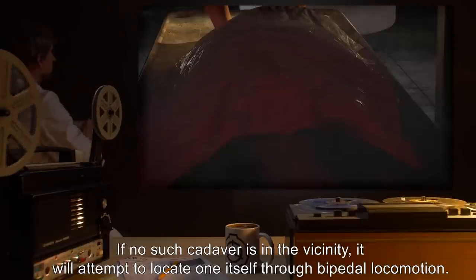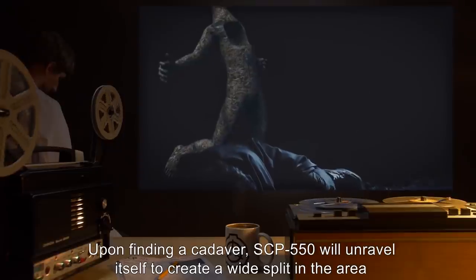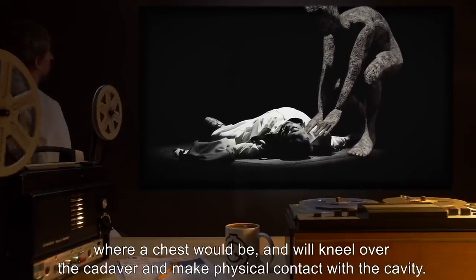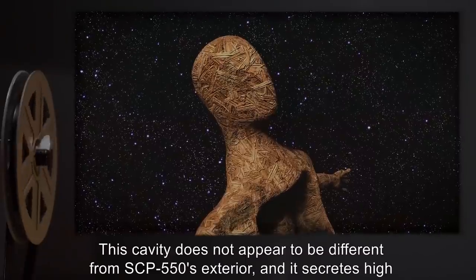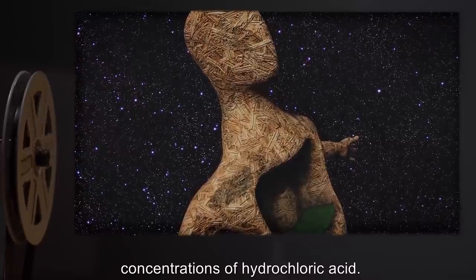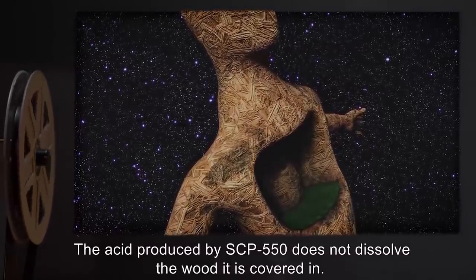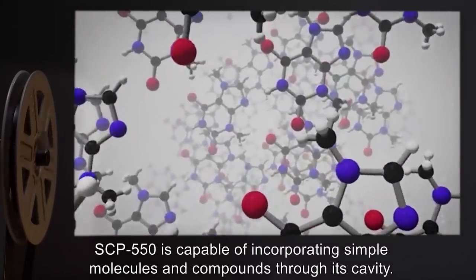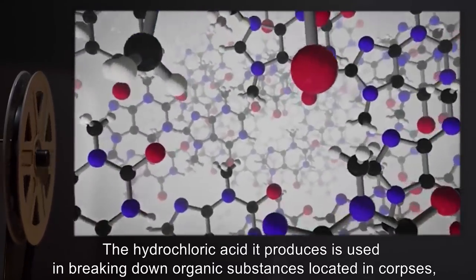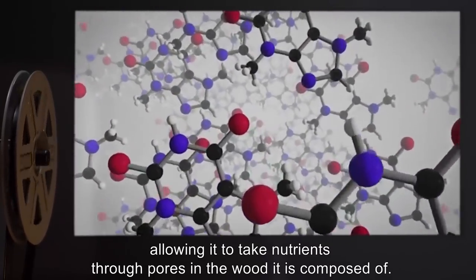SCP-550 is mainly drawn toward corpses in early stages of putrefaction. If no such cadaver is in the vicinity, it will attempt to locate one itself through bipedal locomotion. Upon finding a cadaver, SCP-550 will unravel itself to create a wide split in the area where a chest would be and will kneel over the cadaver and make physical contact with the cavity. This cavity secretes high concentrations of hydrochloric acid, which does not dissolve the wood it is covered in. SCP-550 is capable of incorporating simple molecules and compounds through its cavity.